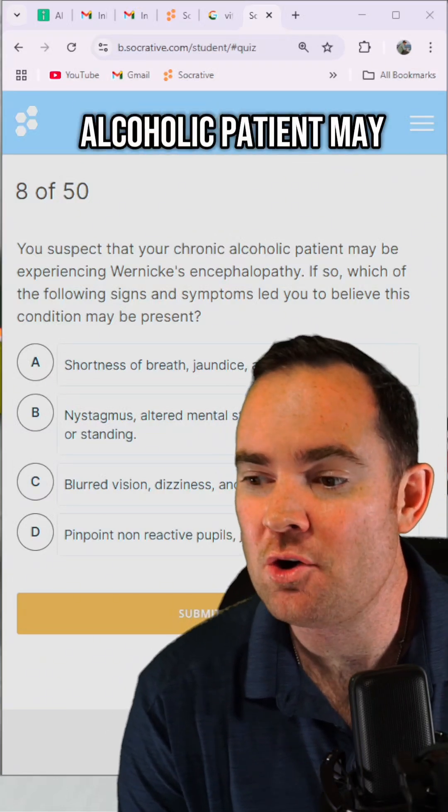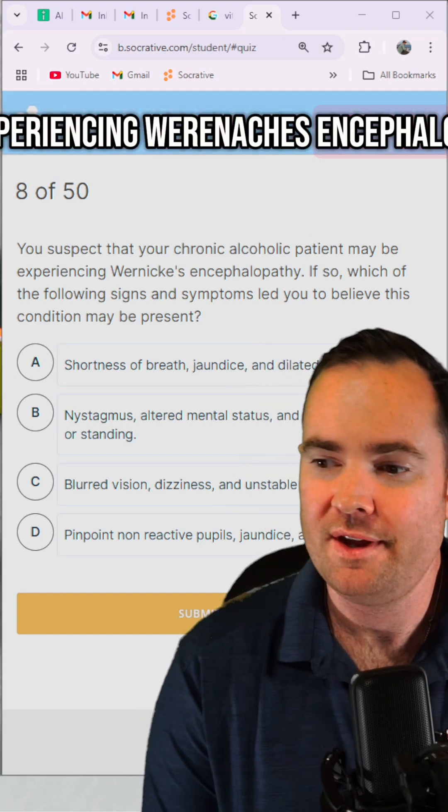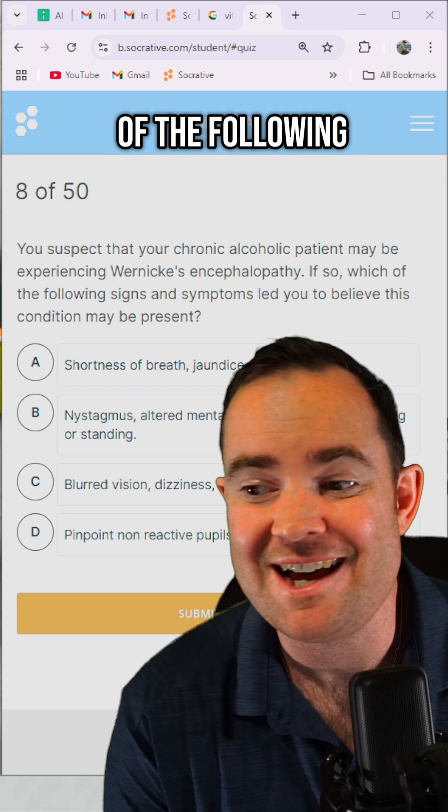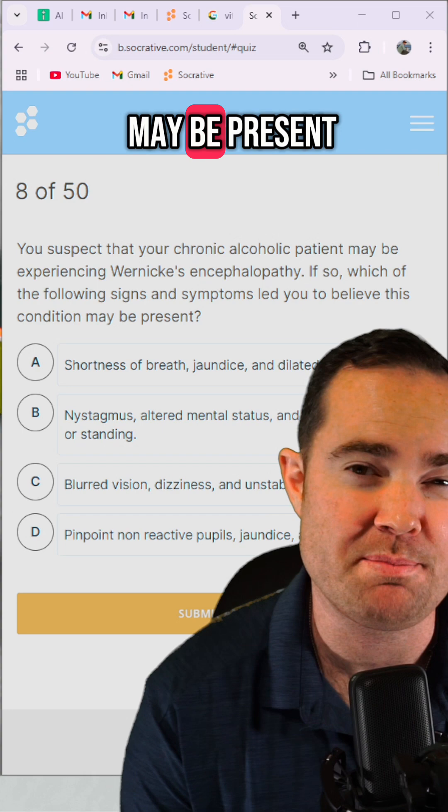You suspect that your chronic alcoholic patient may be experiencing Wernicke's encephalopathy. Which of the following signs and symptoms led you to believe this condition may be present?